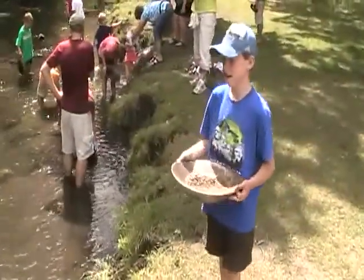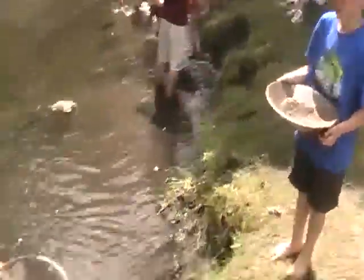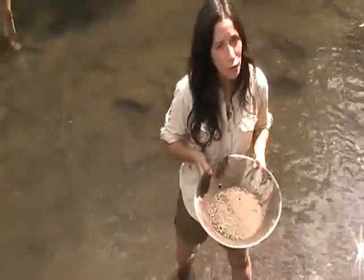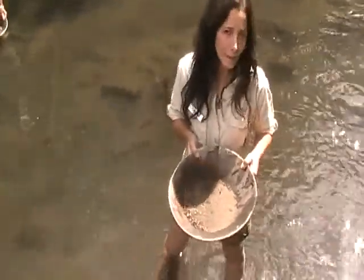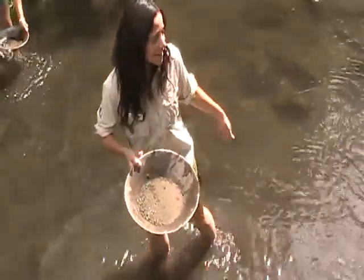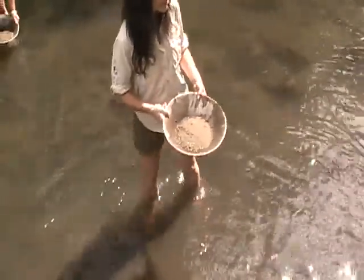Basically, this guy over here — what's your name? Dawson. Dawson, nice name. Dawson was kind enough to go collect some dirt for me so I can pan for gold properly. Of course, I might need to ask Dawson for help again because I'm not sure what I'm supposed to do next.